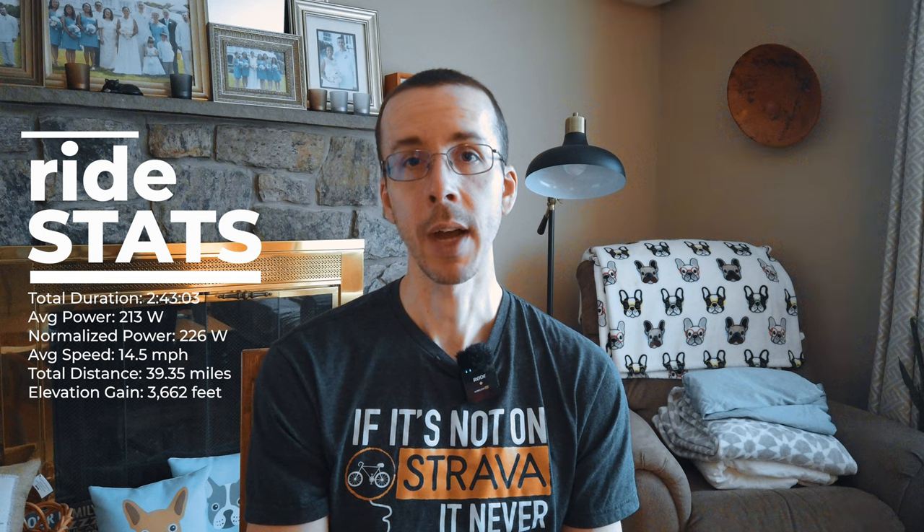Just to put that into perspective: those power numbers are right in zone three for me, and my average speed was higher than any gravel ride I've ever done. That was also the highest average power I think I've ever done for a ride of more than two hours. So yeah, I was really pushing myself to the limit and I don't think I could have done any better than I did. I'm thrilled with how things went that day.